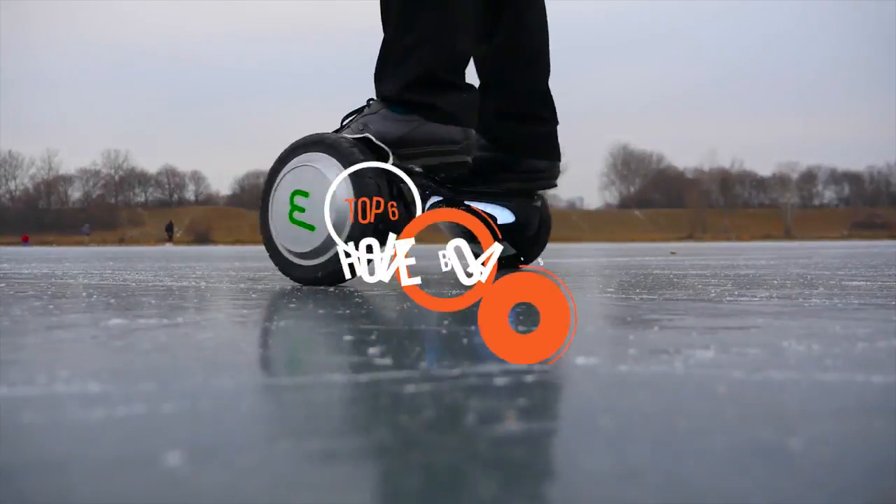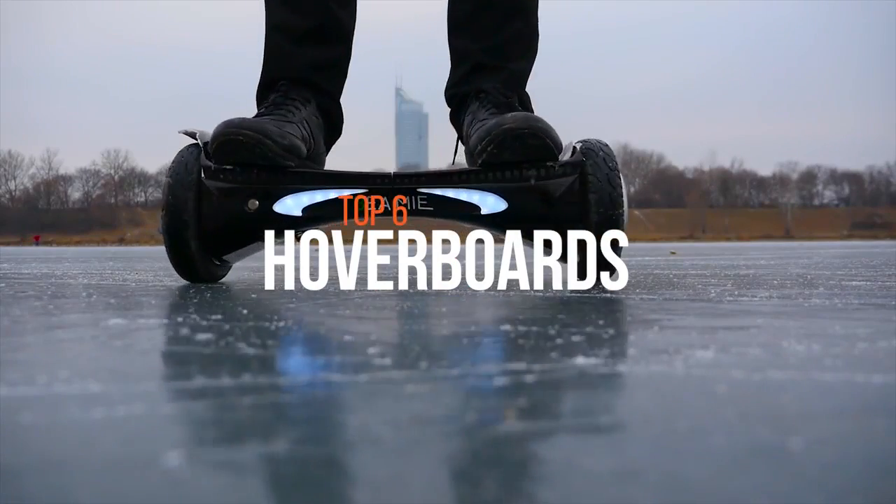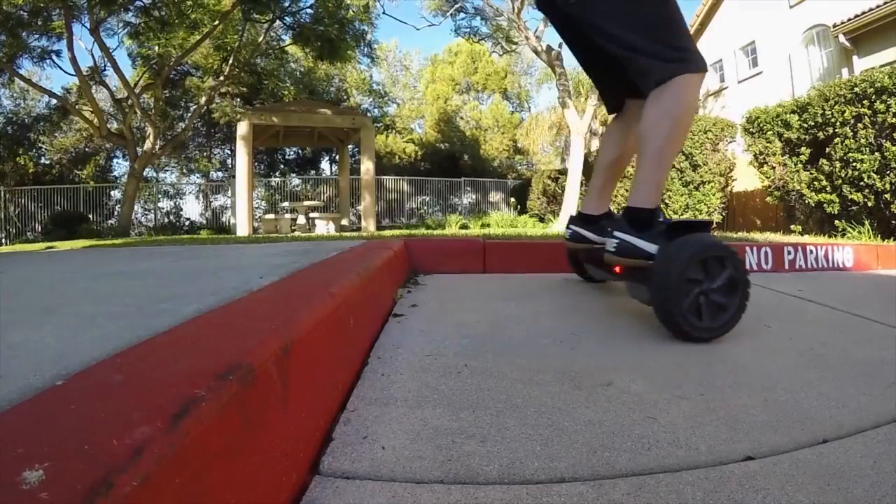A hoverboard is a levitating platform that looks like a skateboard without wheels and can be used for personal transportation. If you're searching for one, these are some of the best in the market right now.